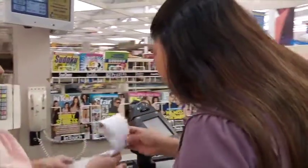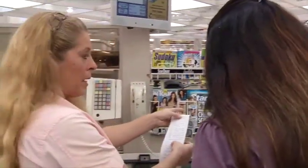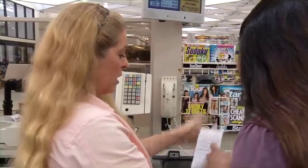Be sure you don't leave the store without a WIC item you've purchased, because you won't be able to go back and get a refund on your Cherokee Nation eWIC card.